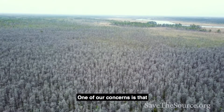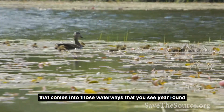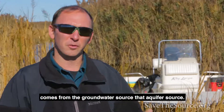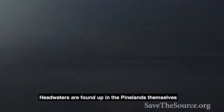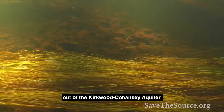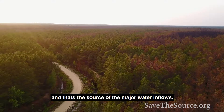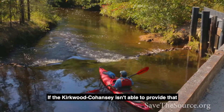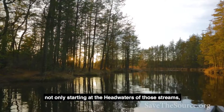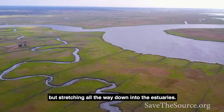One of our concerns is that over time we're seeing a reduction in the consistent stream flow that comes into those waterways year-round. It comes from that groundwater source, that aquifer source. Headwaters are found up in the Pinelands themselves — groundwater-fed streams out of the Kirkwood-Cohansey Aquifer. If the Kirkwood-Cohansey isn't able to provide that into the rivers and streams, that has a ripple effect starting up at the headwaters and stretching all the way down into the estuaries.